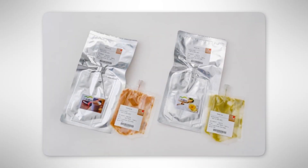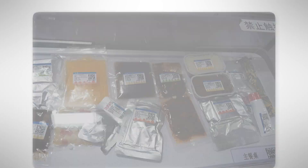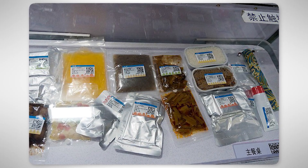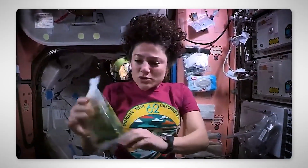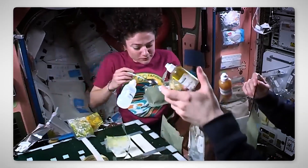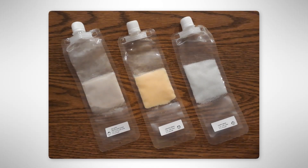Rehydratable food. This is a newer kind of freeze-dried food that's sealed in strong plastic bags and meant for foods like oatmeal, soups, or pasta. Each bag has a valve where astronauts inject hot water. After waiting a few minutes, they squish the bag to mix it up, cut it open, and eat it with a spoon. Rehydratable food is very lightweight and takes up little space.